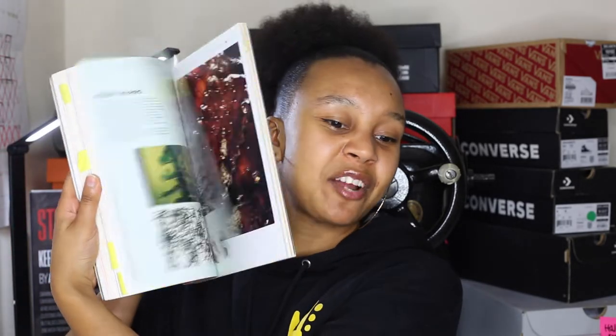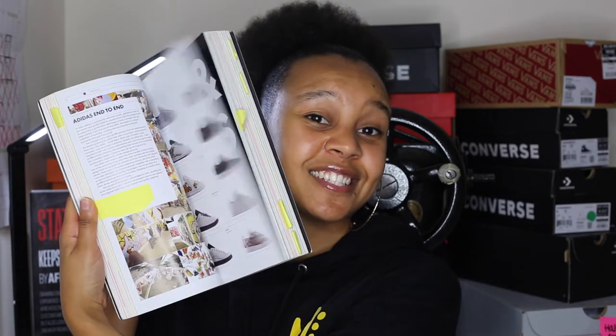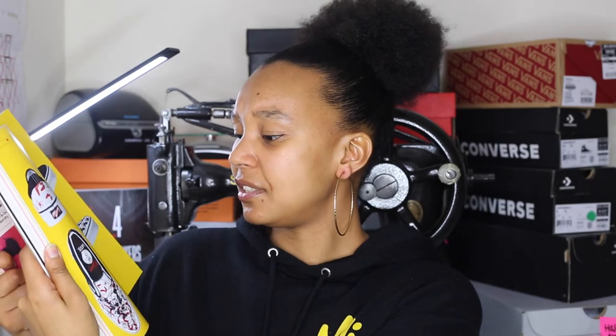My next suggestion is this book called Art and Soul: Contemporary Sneaker and Art Design. I'm a big fan of doing your research and looking into past customizers and artists to get different sources of inspiration. As you can see I've got some post-it notes — let me just flick through it — it has different artists, different styles, and lots and lots of inspiration.